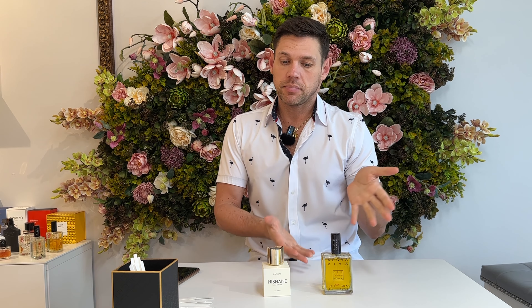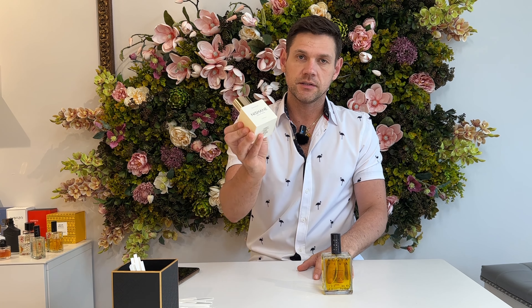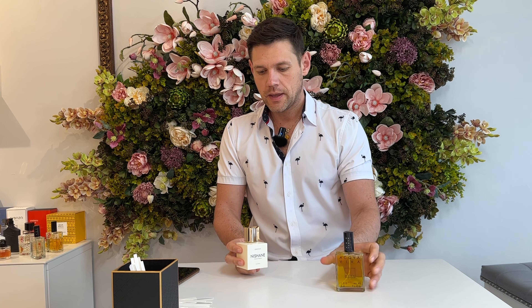Hello, my dear fragrant friends! Today I would like to talk about the question that I get from you: what is the difference between top, middle, and dry down notes — what's the meaning behind all of this? I will show you an example using two fragrances: Nishane Hacivat and Acqua Viva by Profumum Roma.